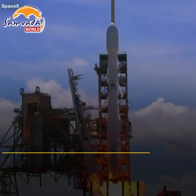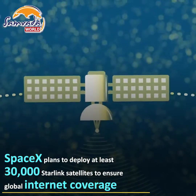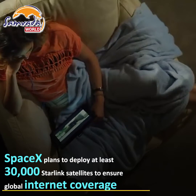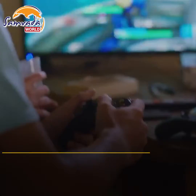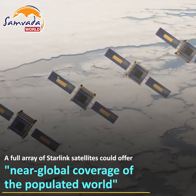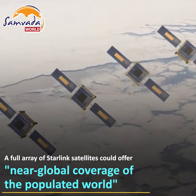SpaceX plans to deploy at least 12,000 satellites, with plans for up to 30,000 to ensure global internet coverage via Starlink. When the full array of Starlink satellites is in orbit, the service will offer near-global coverage of the populated world.